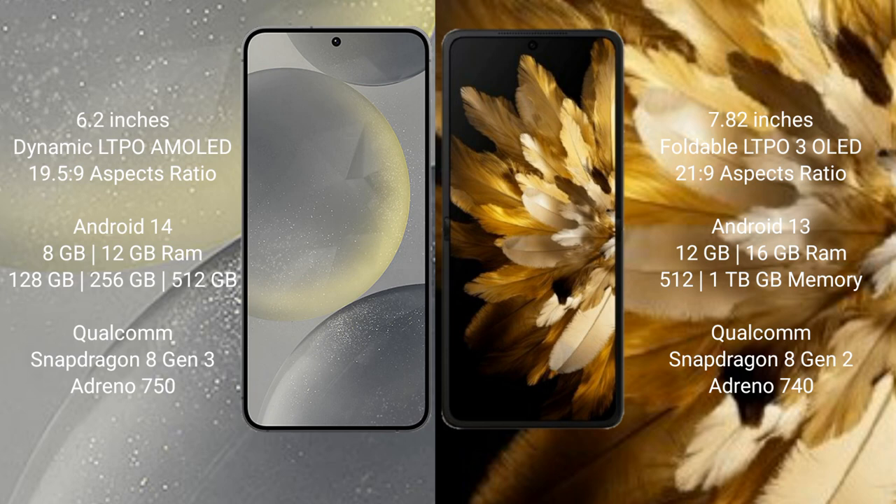Samsung Galaxy S24 runs on the Android 14 operating system. Oppo Find N3 runs on the Android 13 operating system.